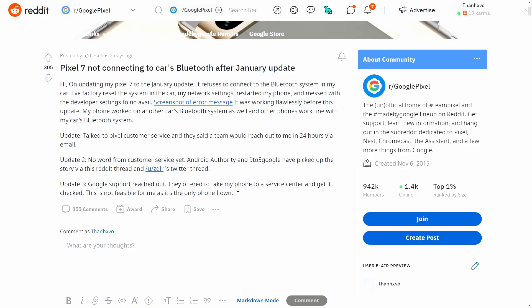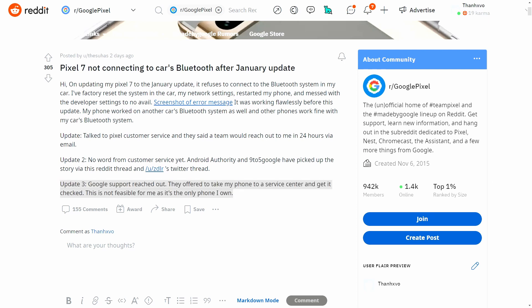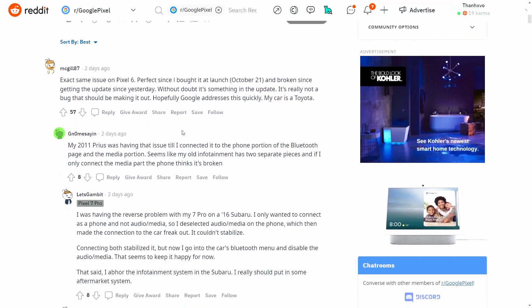Just looking through this article on 9to5Google, it looks like the issue is predominant on the Google Pixel 7, but some people have experienced it on the Google Pixel 6 and also the 6 Pro. It seems like this most recent update is the one causing the issue — some people had the 6 Pro for over a year with Bluetooth working fine, but after the recent update they can no longer connect to their car. Android Auto also seems to have an issue with this most recent update.